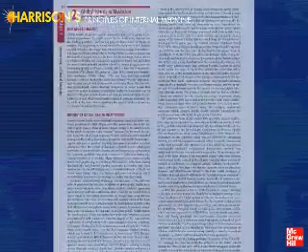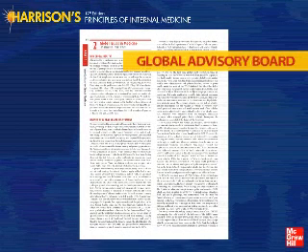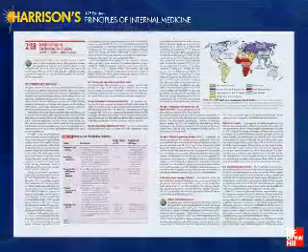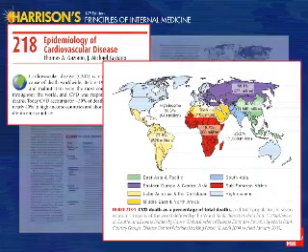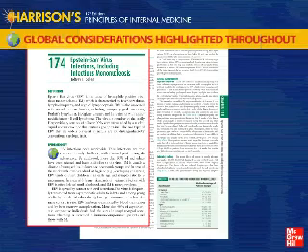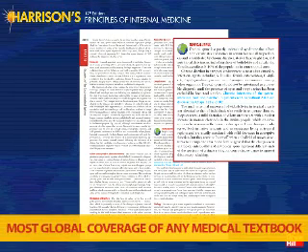The 17th edition of Harrison's features an expanded focus on global health, including a global advisory board and a chapter on global considerations in medicine by Jim Kim and Paul Farmer. The new chapter on the epidemiology of cardiovascular diseases provides a uniquely valuable summary of this emerging global epidemic. Look for the new global considerations icon identifying epidemiologic, diagnostic, and therapeutic distinctions between global regions to aid in the diagnosis and management of specific diseases anywhere in the world.